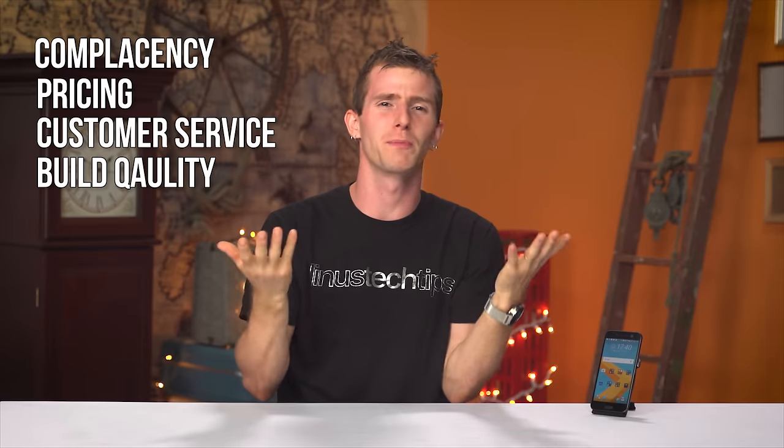And then I, like probably many of you, was disappointed by HTC — by their complacency, their pricing, their customer service, their build quality. Basically, insert reason not to care anymore here.